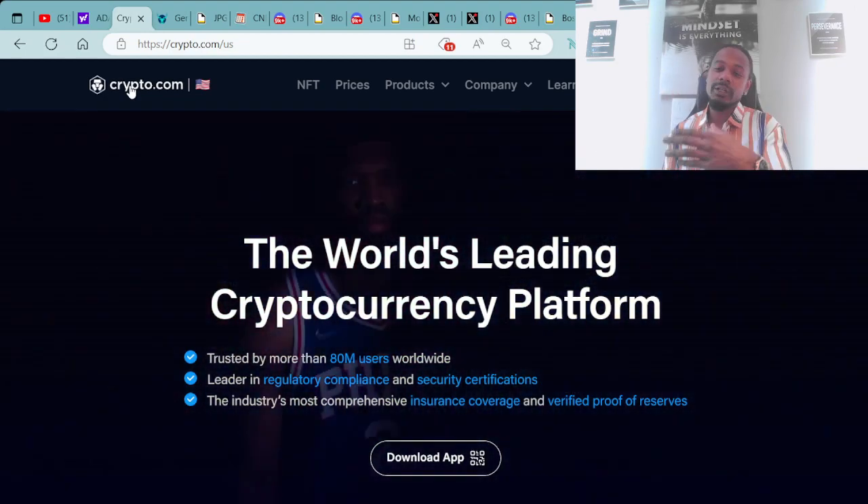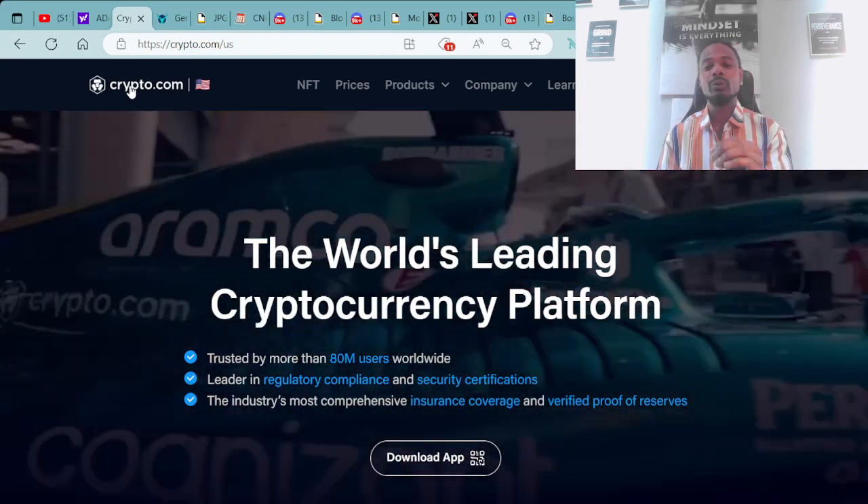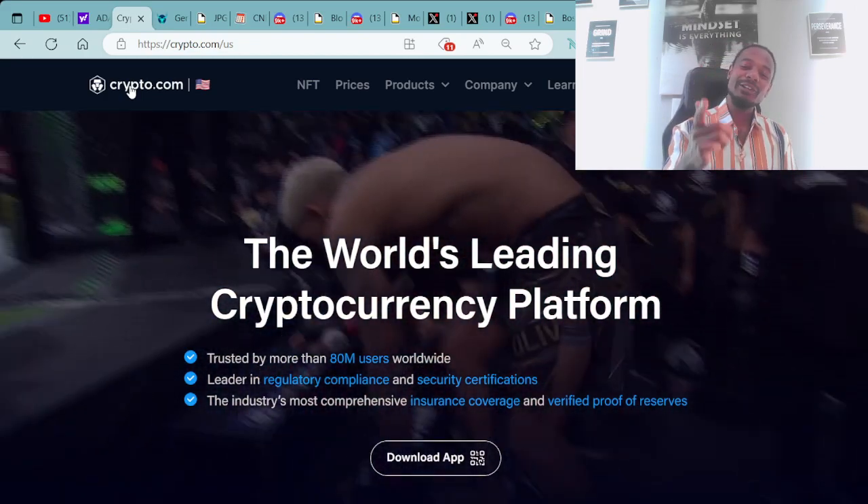You can purchase it on your phone or hook it up on your web browser, as you can see right here on the screen. Crypto.com — the world's leading cryptocurrency platform.